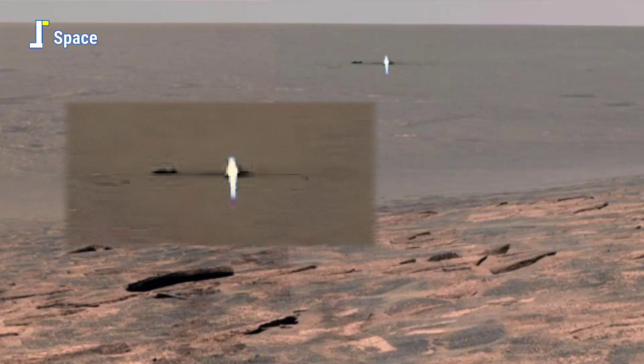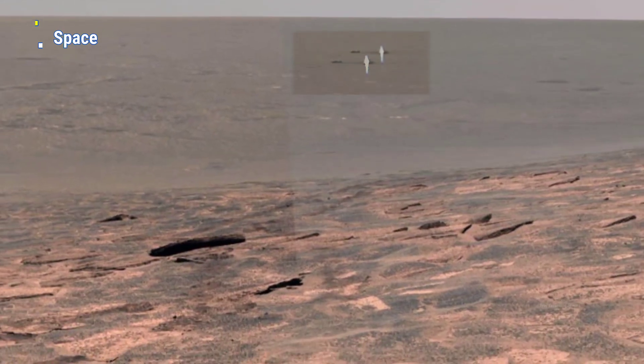Is this the rover's discarded heat shield — the silent guardian that once endured a fiery descent through Mars' atmosphere, now resting like a lonely monument on an alien world?